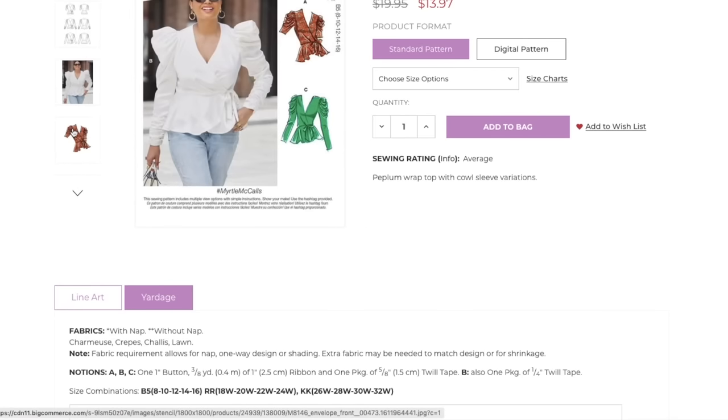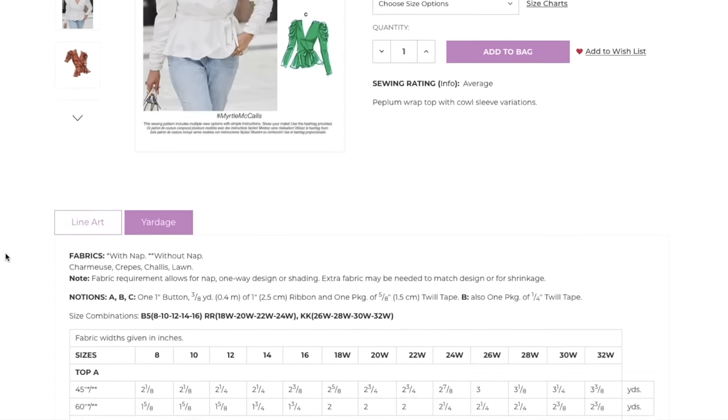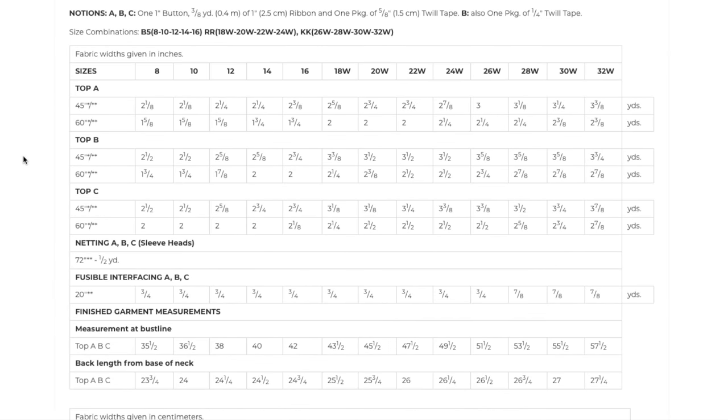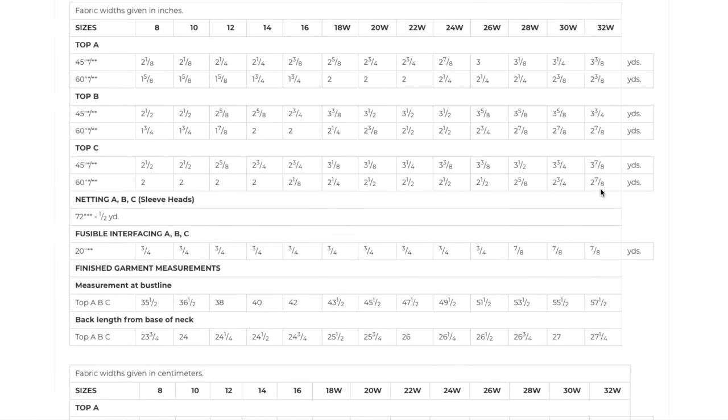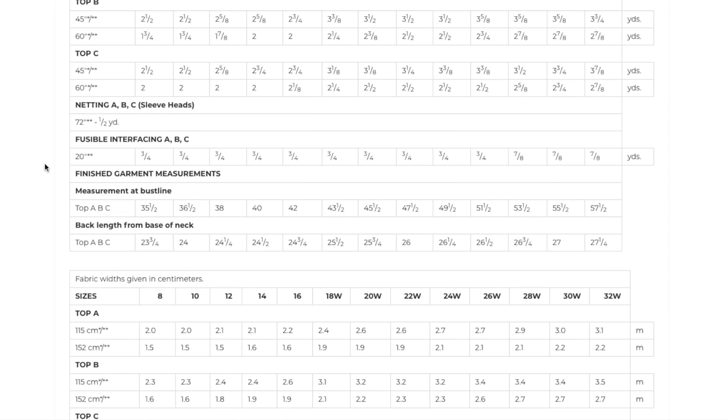Three different size ranges are available. Fabric requirements go up to two and a half to three yards — that sleeve will get you! There's netting in the sleeve heads to keep it nice and poofy, which is a cool construction detail. The finished bust measurement goes up to 57.5 inches. I think these are going to fly off shelves.